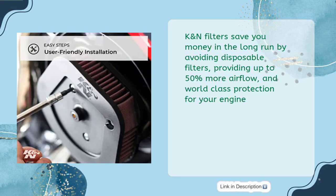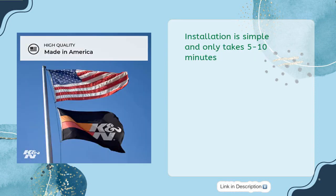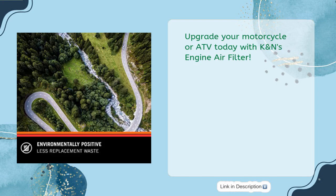K&N filters save you money in the long run by avoiding disposable filters, providing up to 50% more airflow and world-class protection for your engine. K&N is made in America, ensuring top quality and reliability. Installation is simple and only takes five to ten minutes — upgrade your motorcycle or ATV today.